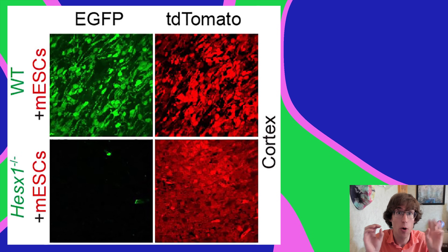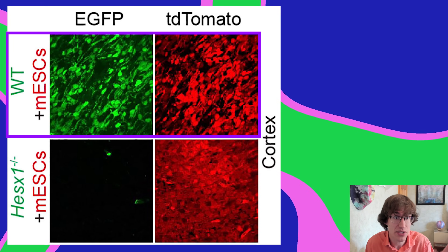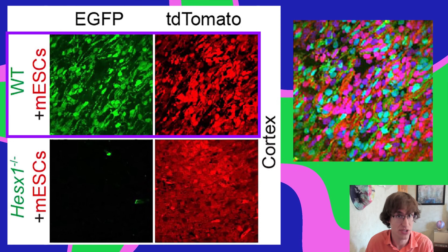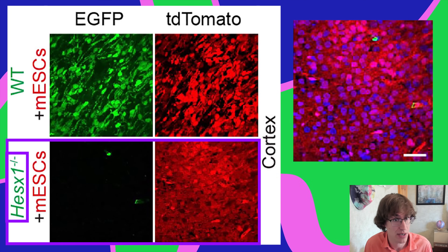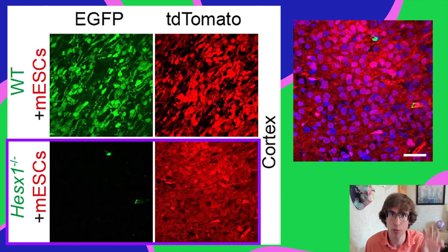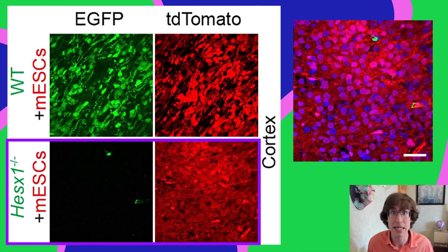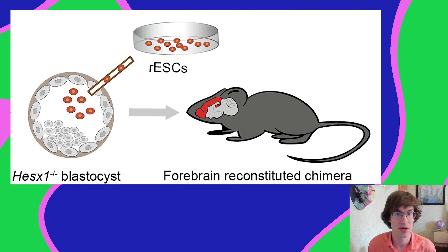In a wild type mouse with added embryonic stem cells, the cortex is a mixture of green and red cells. But in the mouse where sx1 is knocked out — so it won't grow a forebrain unless stem cells are added — when they do add the stem cells, there are almost no green cells in the cortex and almost all red cells. The new cortex is made almost entirely from donor mouse cells.